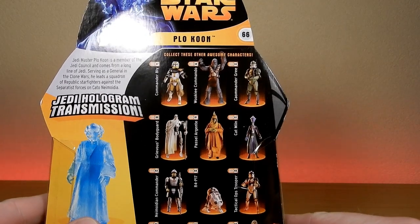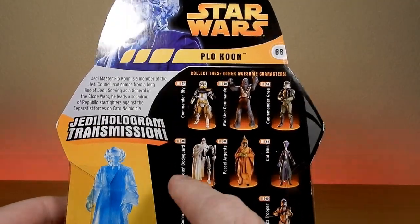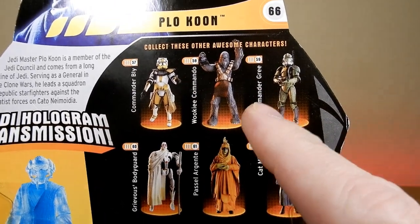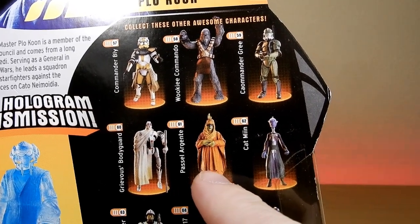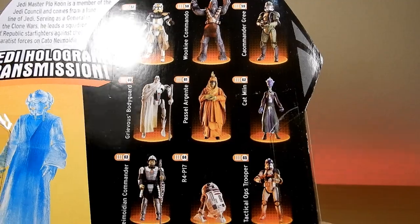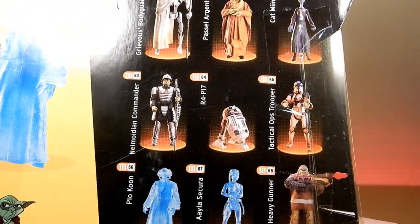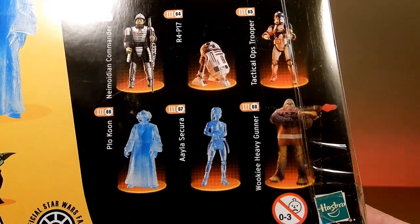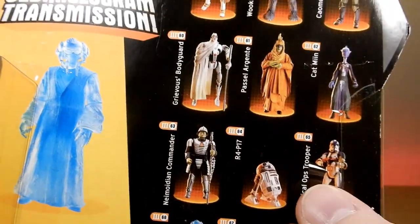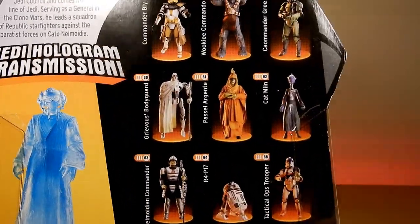There are some really great figures in this line from Revenge of the Sith. A lot of these I still haven't picked up. I do have a Magna Guard from the Vintage Collection, Commander Bly, I think I have the Wookiee Commando, I have a Gree. I think I have a different version of Passel Argente - that's one I do need. There was also Neimoidian Commander, R4-P17, Hologram Aayla Secura, Wookiee Heavy Gunner, Tactical Ops Trooper - lots of great figures and some strange ones too like the lava pit mining droid.